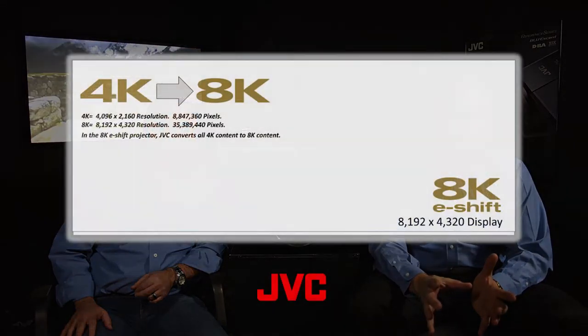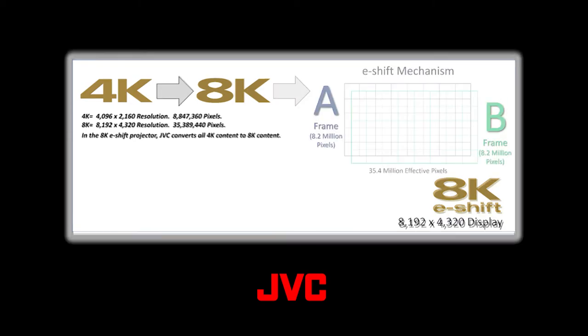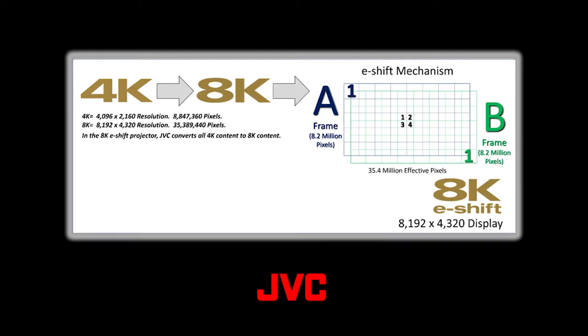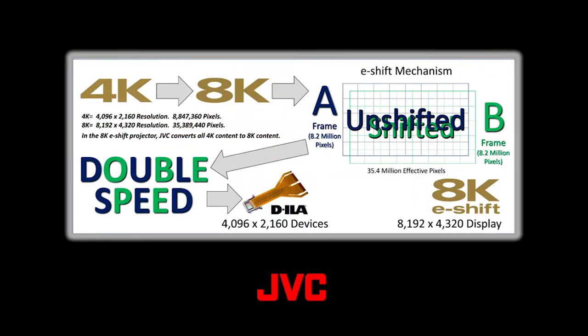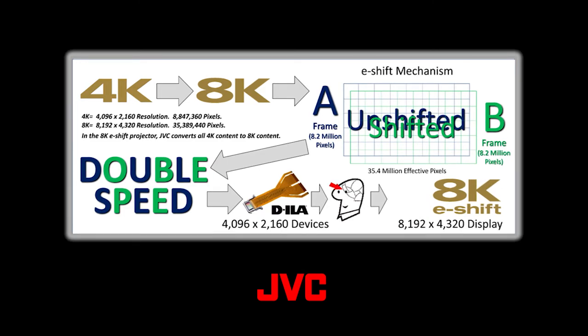E-shift is easy to understand. We take the 8K image created inside the projector and split it into an A-frame and a B-frame. The projector then operates at double the normal speed. Using 8K e-shift, each B-frame is shifted down and over half a pixel, creating four 8K sub-pixels in the space of one conventional 4K pixel. Your brain and eye put together the A and B frames to create one 8K e-shift image. It's now possible to go beyond 4K with the new 8K e-shift JVC DILA home theater projectors.